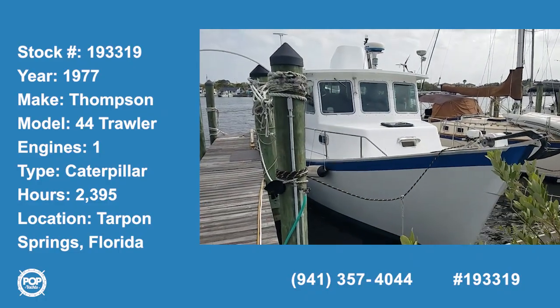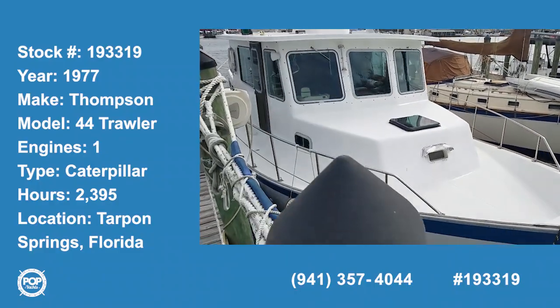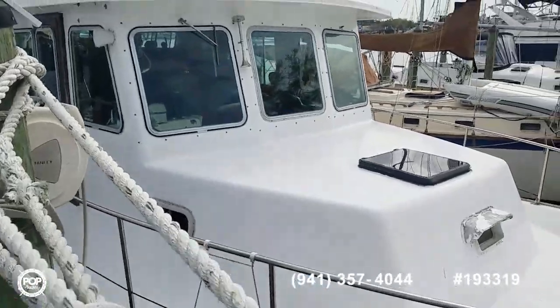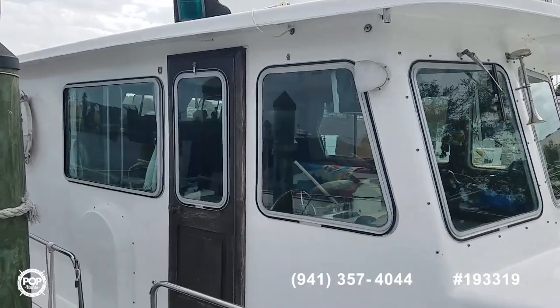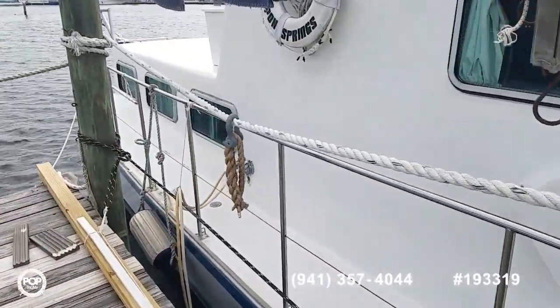Hello and good day. Andy here with Pop Yachts. We're ready for a cruising adventure. We've got a rare find with a two-owner version — a 1977 Thompson. This is the 44-foot trawler they built.